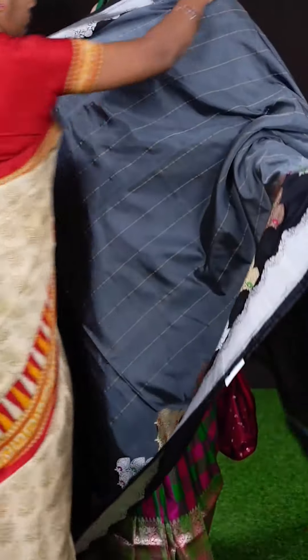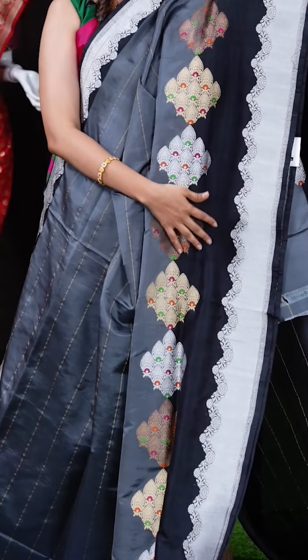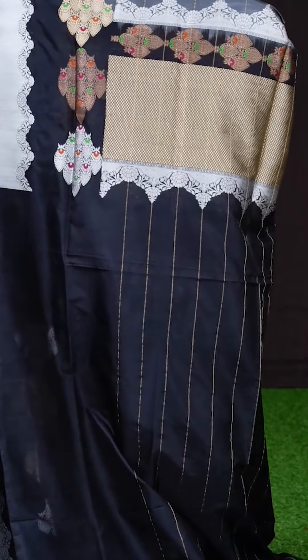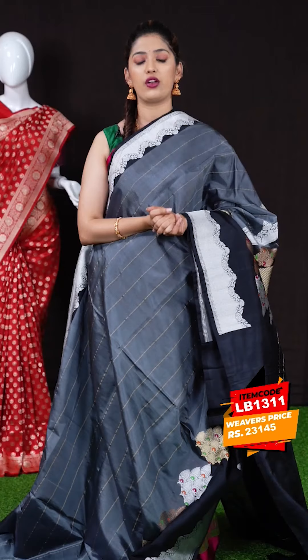This is a lovely gray color saree with black color on the border — a lovely two-color combination. All over the body we have golden zari horizontal lines, and on the border we have silver zari turning work antique gold and silver with minakari designer booties. The pallu is a golden silver zari diamond cut designer rich pallu, and the blouse is a horizontal black color blouse with silver zari border. The item code is LB1311 and the weaver's price is 23,145 rupees only.